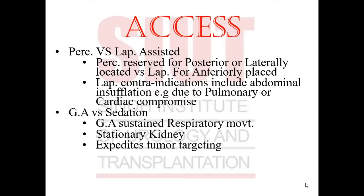Numerous articles advocate percutaneous or transcutaneous access versus laparoscopic access. Percutaneous access is reserved for posterior or laterally located tumors, while laparoscopic access is reserved for anteriorly placed tumors. General contraindications for laparoscopic surgery also apply here, including abdominal contraindications to insufflation due to pulmonary or cardiac compromise. There are debates about general anesthesia versus sedation; general anesthesia causes sustained respiratory movement, making the kidney stationary and expediting tumor targeting.